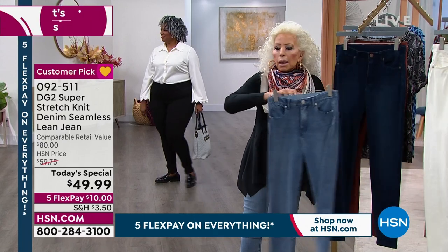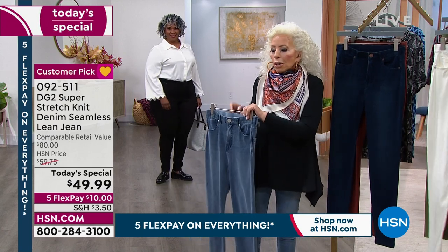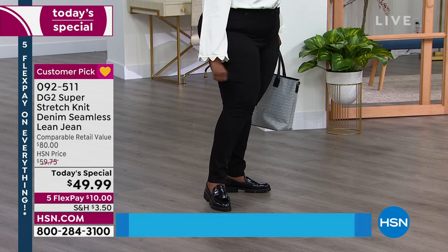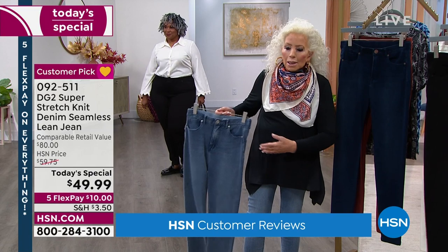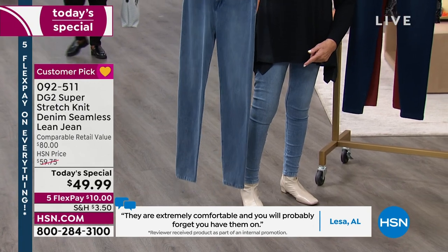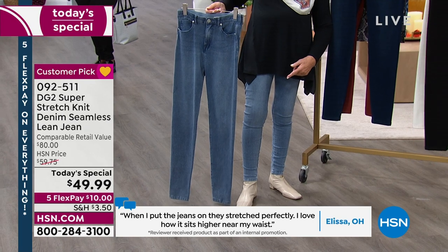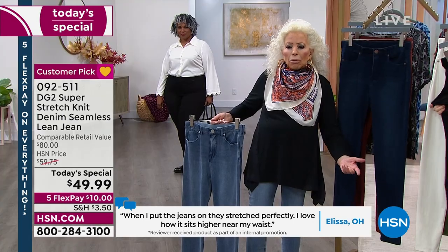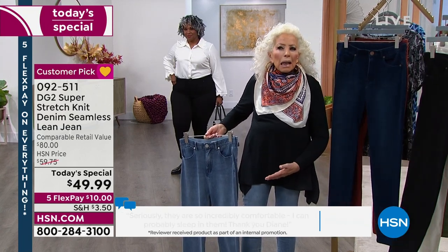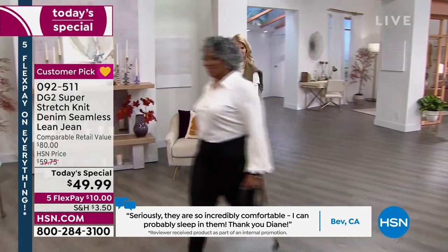I want to be very honest with you — I never wear my samples before a show. I've washed these 20 times. Look at them next to pristine samples nobody has worn. It's a real five-pocket jean with a front fly, belt loops, pockets, everything — but it's in a knit. How's that going to wear? Like a dream.